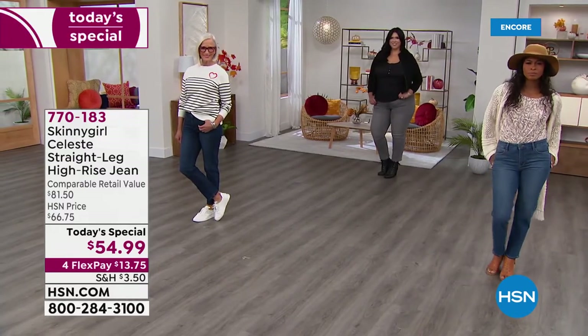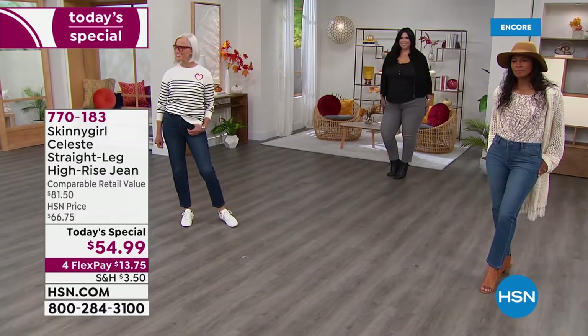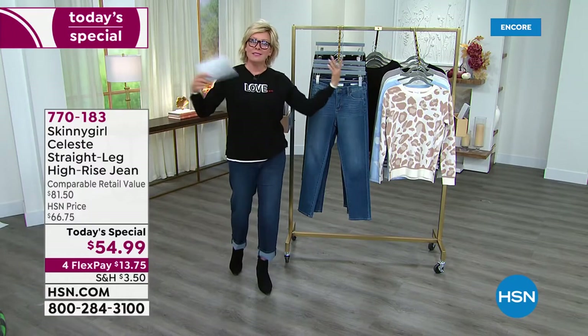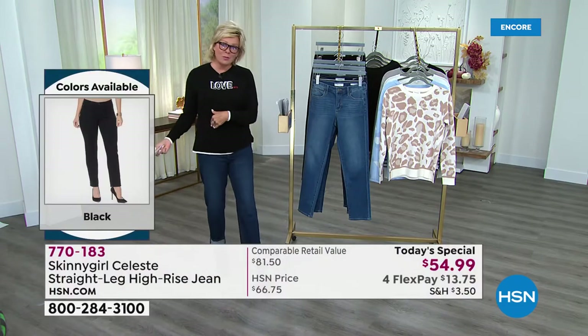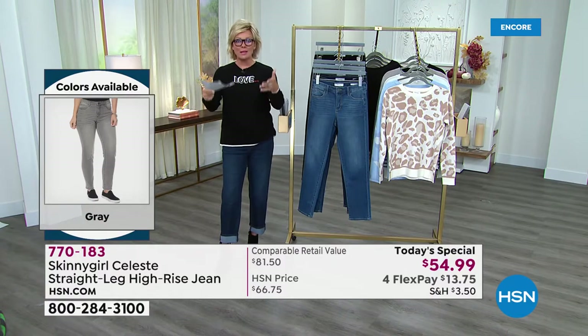That's the beautiful thing. Our bodies have changed a little bit since COVID started — some of us have put on a few pounds. This is a great time to really start fresh with a new premium jean.